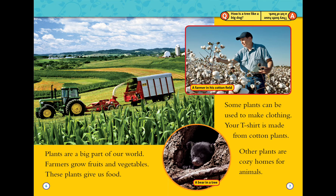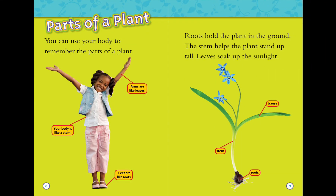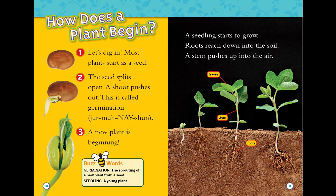Other plants are cozy homes for animals. Parts of a plant: you can use your body to remember the parts of a plant. The arms are like leaves, your body is like a stem, feet are like roots. Roots hold the plant in the ground. The stem helps the plant stand up tall. Leaves soak up the sunlight.